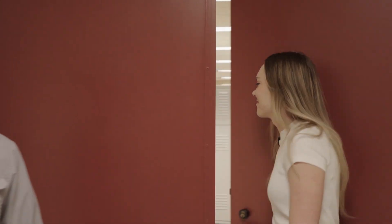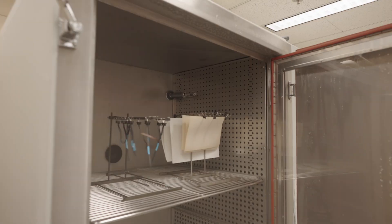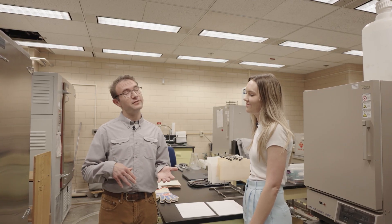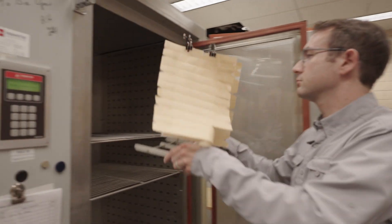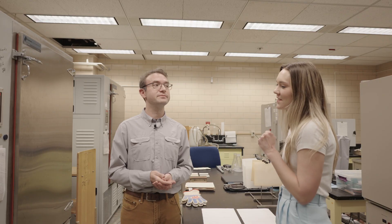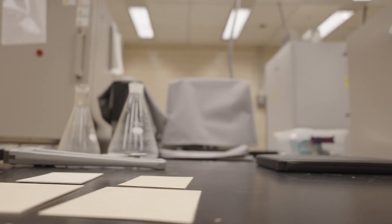We're going to use science to do a bit of time traveling. Join us as we open the aging chambers at the Library of Congress. This is the Accelerated Aging Lab in the Preservation Research and Testing Division. We use these chambers with heat, light, and humidity to study how materials age over time — accelerating what might happen to an item as it sits on a shelf or in a museum. That's exactly right.